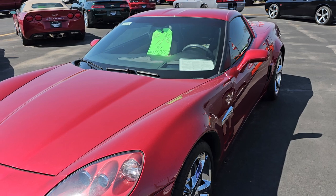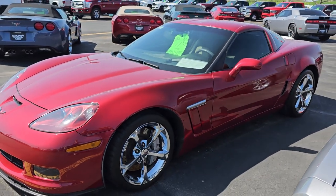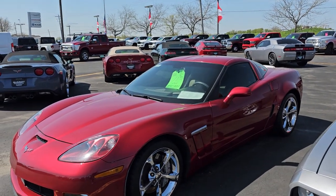Here's an '11 Grand Sport Auto in deep crystal red. It's only got 24,000 miles on it. That thing is really nice — it's a Grand Sport as well.